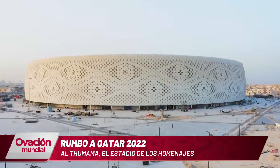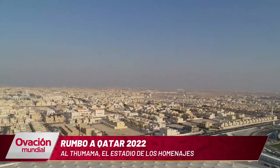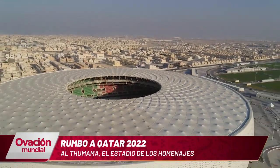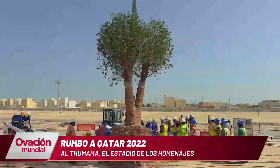Al Tumama, el estadio de los homenajes. Su diseño está inspirado en el tradicional sombrero de Oriente Medio llamado Gafish. Es un símbolo muy importante ya que significa el paso de un niño hacia su etapa adulta. Pero su nombre nada tiene que ver con esto, sino que le rinde homenaje a un árbol autóctono.